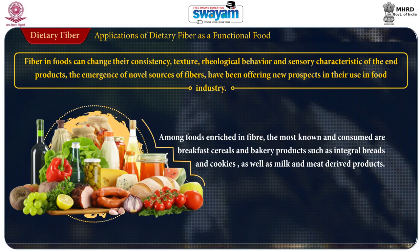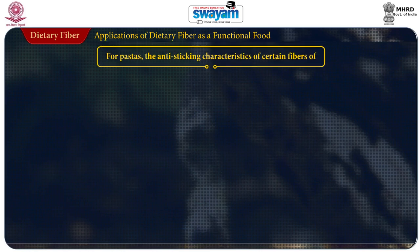Among the foods enriched with fiber, the most known and consumed are breakfast cereals, bakery products such as integral bread, cookies, as well as milk and meat-derived products.